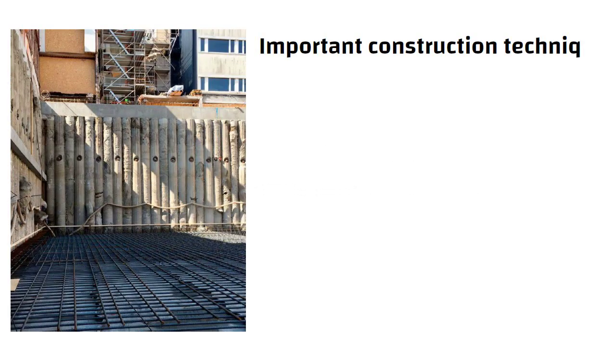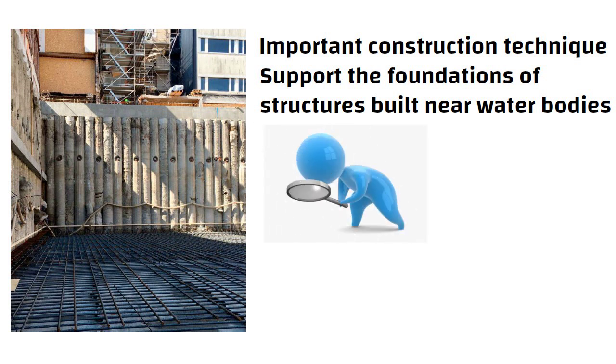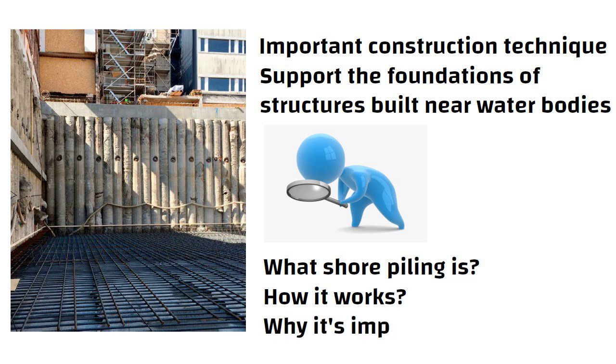Hello friends. Shore piling is an important construction technique that is used to support the foundations of structures built near water bodies. In this video, we will take a closer look at what shore piling is, how it works and why it is important. So let us understand what is shore piling.